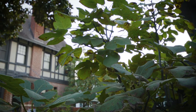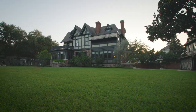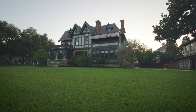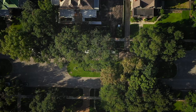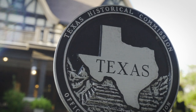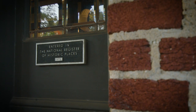Prominent Texas architects Sanguinet and Stats designed this finely detailed home for Sterling Meyer and his wife Alice. Meyer was a successful attorney and one of the founding investors in the Cortland Place Improvement Company, which developed the neighborhood. The Meyer Hall House is a recorded Texas historic landmark and is listed on the National Register of Historic Places.